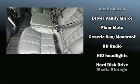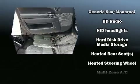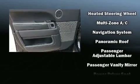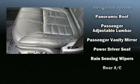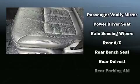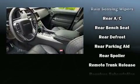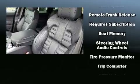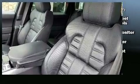Passenger security is always assured thanks to various safety features such as dual front impact airbags with occupant sensing airbag, head curtain airbags, traction control, brake assist, a security system, an emergency communication system, and four-wheel disc brakes with ABS. This vehicle has achieved certified pre-owned status by passing a comprehensive certification process.